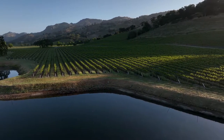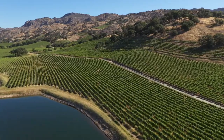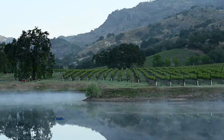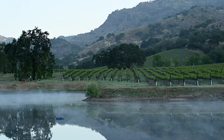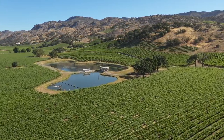Stag's Leap District is this magical trifecta of geography, geology, and climate. It brings together the coolness of the south end of Napa Valley against the backdrop of the amazing Palisades, which actually trap heat during the day. So this is magic when it comes to Cabernet Sauvignon.